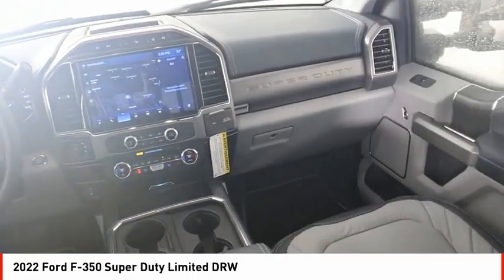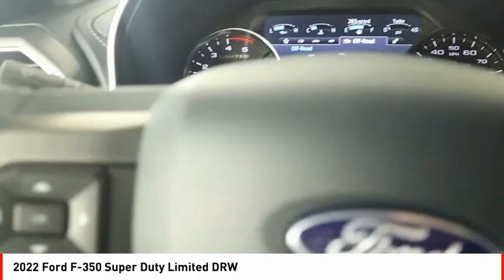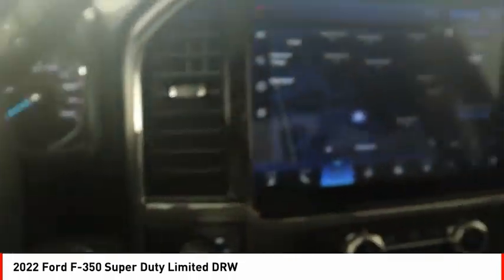LED, traction control, stability control. Front suspension type: multi-link, roll stability control, front suspension classification: solid live axle.